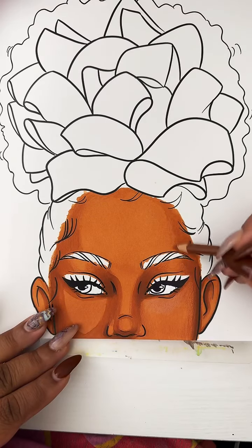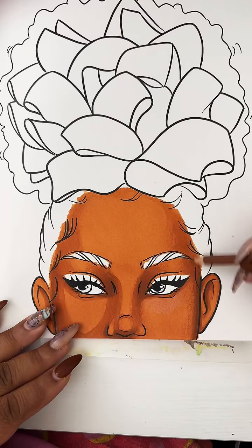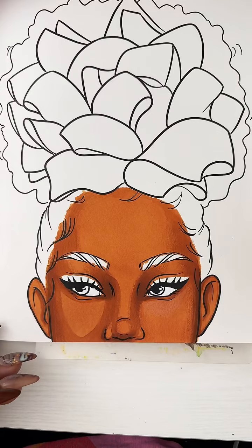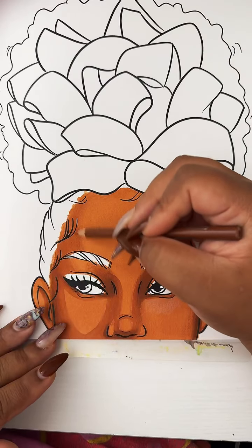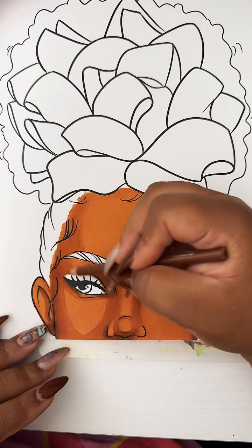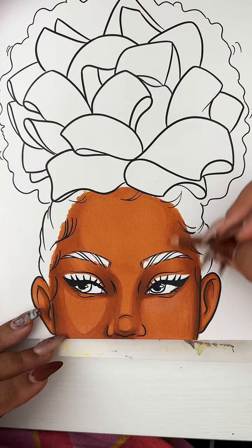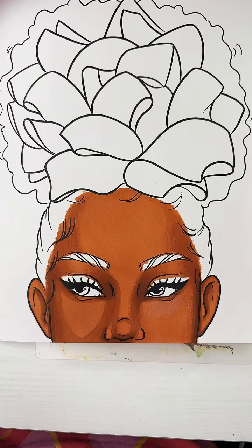Perfectionism definitely is a thief of joy — I've been robbed by perfectionism many times in my life. Now even my coloring style has changed because I've gained trust in myself to make it enjoyable. I'm not worried about coloring outside the lines or if a certain technique doesn't work out the way I thought, because I'll just fix it or I won't — I'll just move on. At the end of the day this is a coloring book, I don't owe this book nothing. Release, release, release.